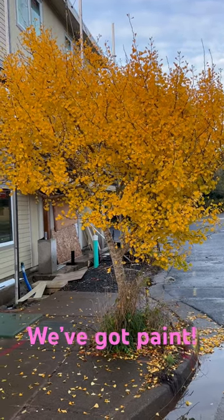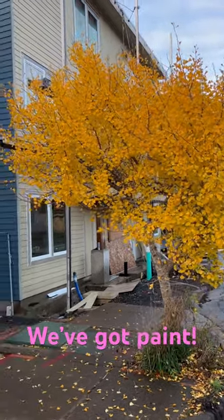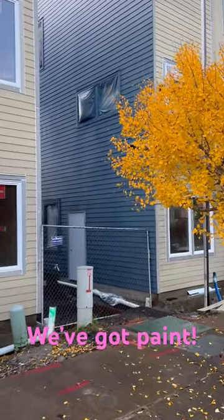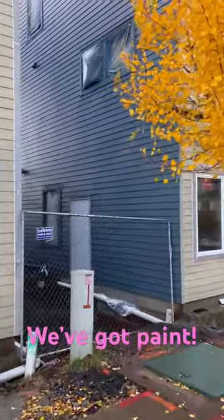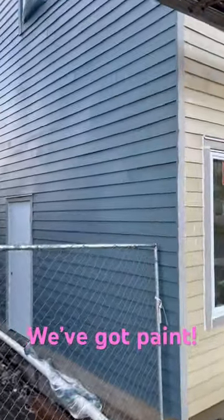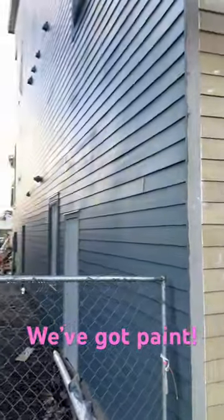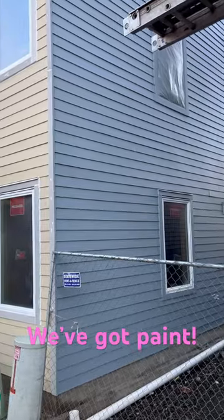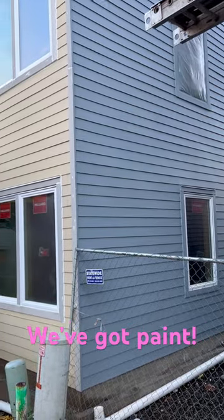We are into November at Ebb Street Lofts, and this is a pretty exciting week because the exterior paint is starting to go up. Here's our first look at what the paint color is on. This is building 916, and then this is building 918, Southwest 48.